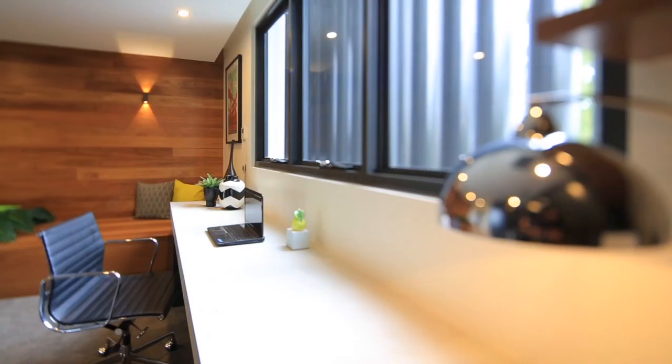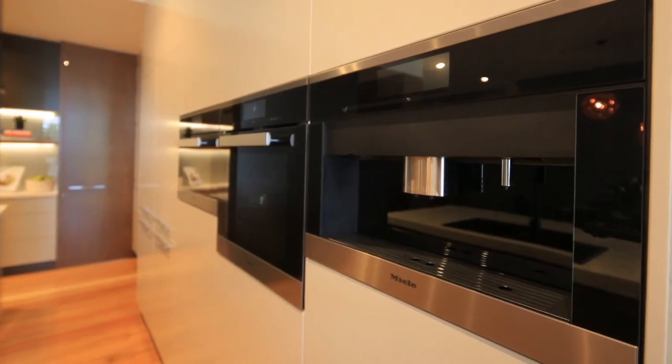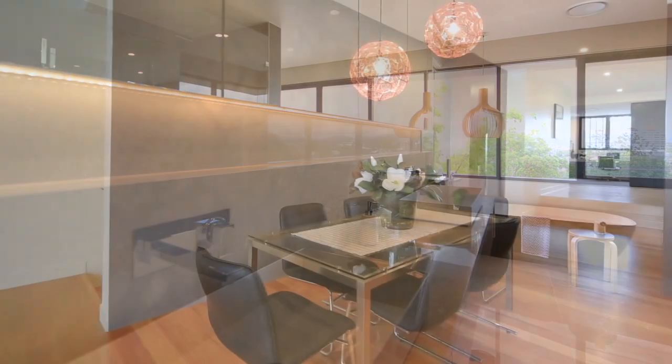Built to perfection incorporating a streamlined interior, high-end finishes and the latest home automation, this multi-level home creates a mood of laid-back luxury.